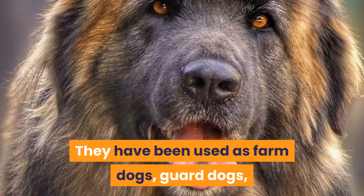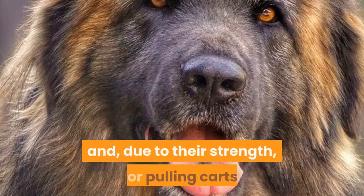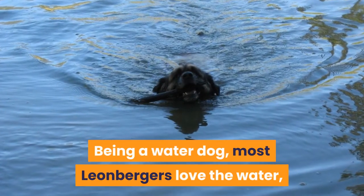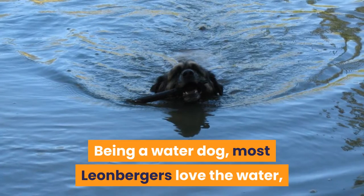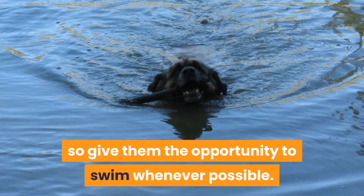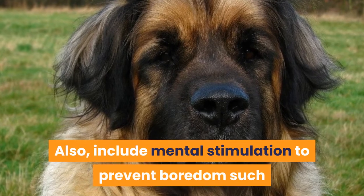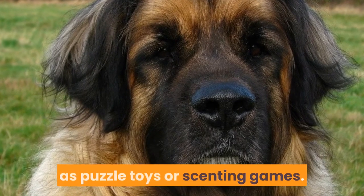They have been used as farm dogs, guard dogs, and, due to their strength, for pulling carts. Being a water dog, most Leonbergers love the water, so give them the opportunity to swim whenever possible. Also, include mental stimulation to prevent boredom such as puzzle toys or scenting games.